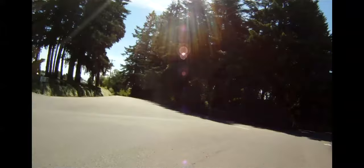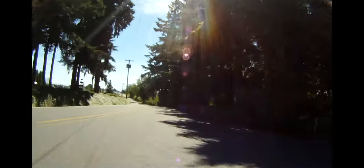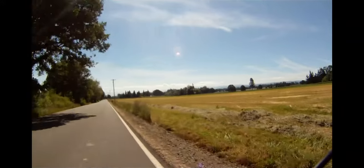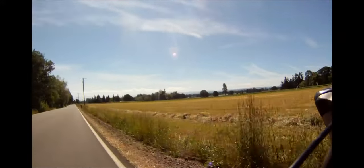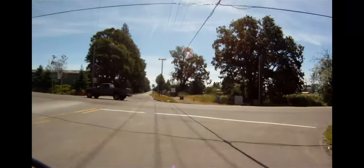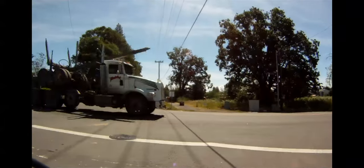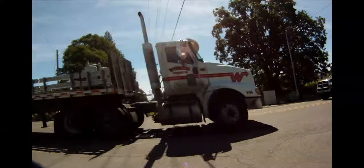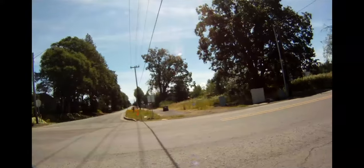At about mile 11, the 32-mile loop splits off to the right while the 55-mile loop continues left on Tolliver Road. Just before you enter Malala, at about mile 11, you'll cross Highway 213. Be very careful crossing this road, as it has a lot of high-speed truck traffic.